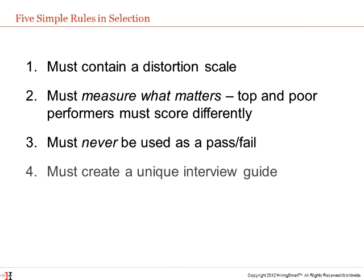Rule 4: A tool is just the first part of the face-to-face interview. Assessments must provide the recruiter with an interview guide or placement report that is customized based on how the candidate answered the questions. A suitable report not only gives the interviewer information on what questions to ask, but should also tell them why to ask them and what to listen for in the response.